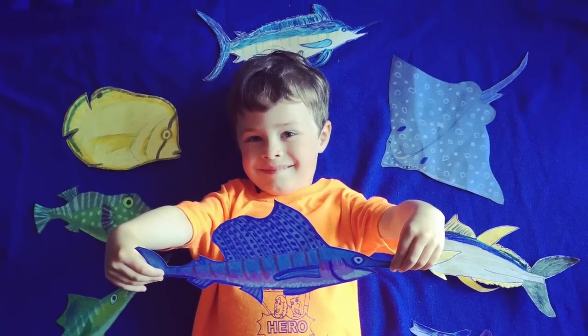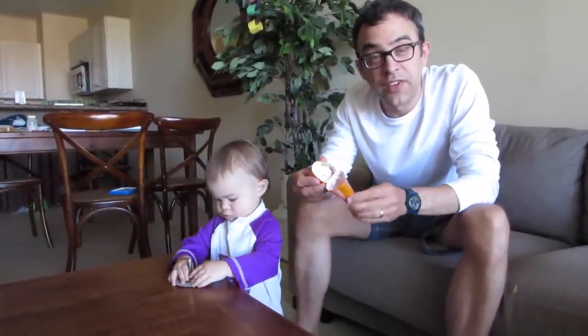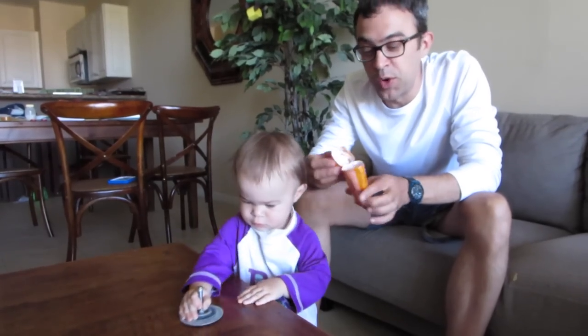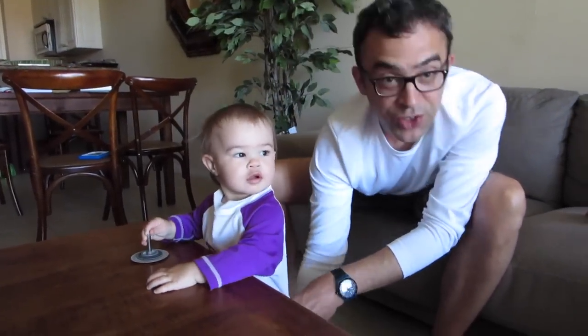This is our twice-daily ritual of putting sunscreen on the kids. You can tell vacation is almost over because we've had to cut open the container. This adds a good 20 minutes onto each excursion.